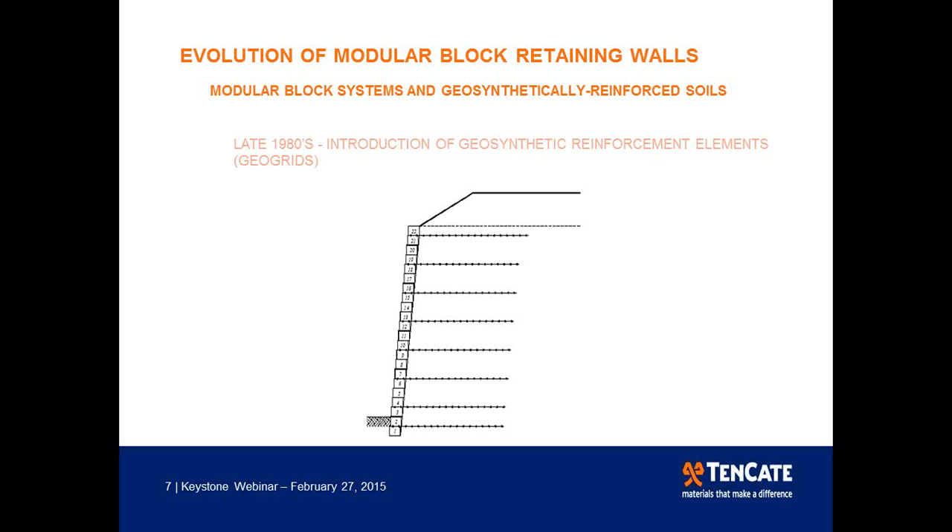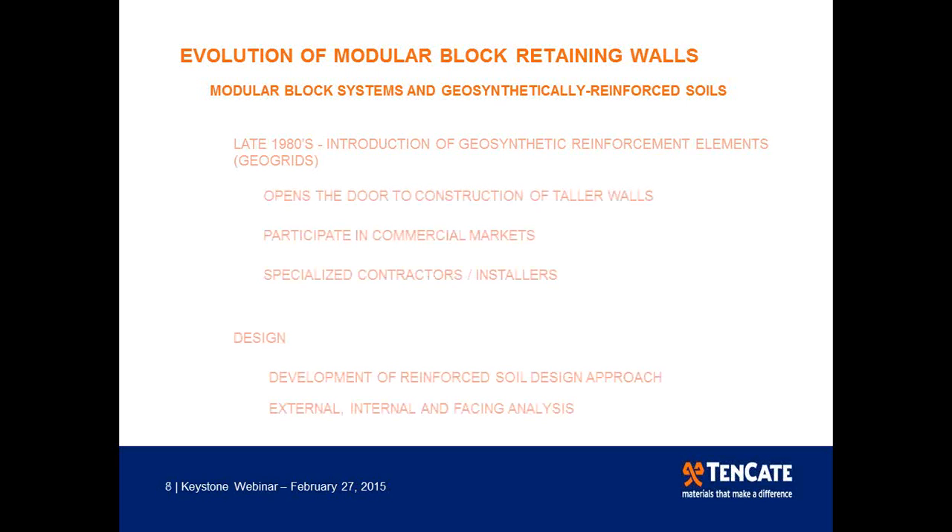In the early 1980s, we saw the emergence of geosynthetics — specifically reinforcement elements known as geogrids. By the late 1980s, geogrid reinforcement was being used in conjunction with concrete modular blocks. This opened the door to much higher walls. Modular block retaining walls became very popular in private commercial projects, with specialized contractors emerging. These systems provided stable structures at a significant reduction in cost compared to existing alternatives. From a design standpoint, we needed to develop methods covering external, internal, and facing stability.